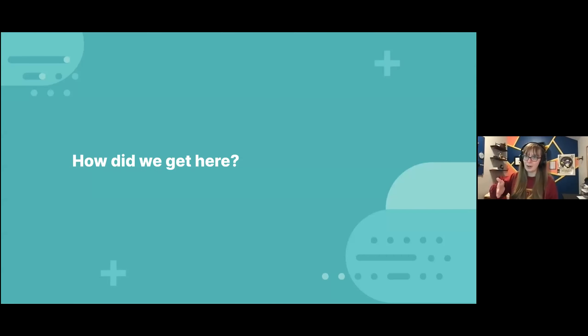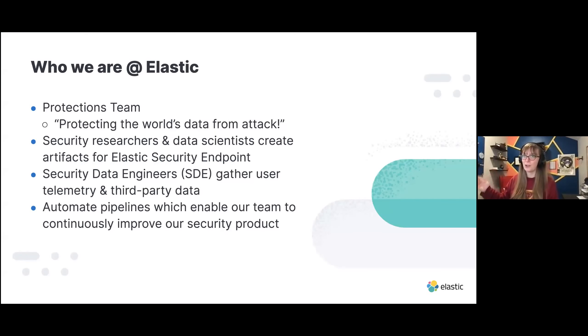So how did we get here to November 2021? I am part of the protections team at Elastic — we protect the world's data from attack. We are a sub-team of the security team, with security researchers and data scientists who make artifacts for the Elastic security endpoint. About a year and a half ago, Elastic released Elastic Security. You can use it on your computer like antivirus software, protecting you from malware, ransomware, et cetera.